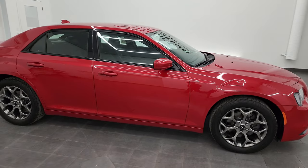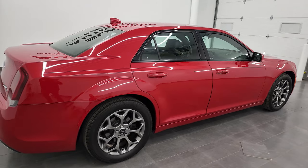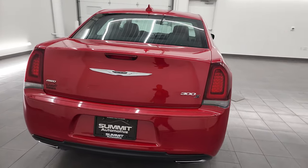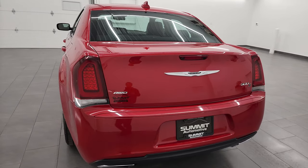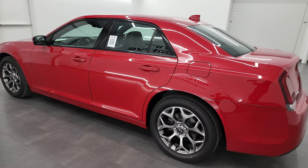Hey, this is Brett, and this 2017 Chrysler 300S all-wheel drive is stock number 22C15A. I am here at Summit Automotive in Fond du Lac, Wisconsin — your new and used Chrysler and Chrysler 300 headquarters.